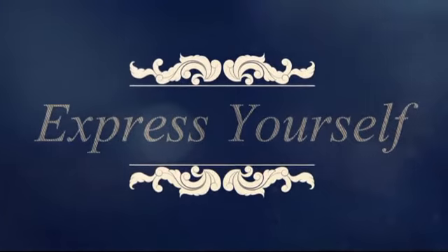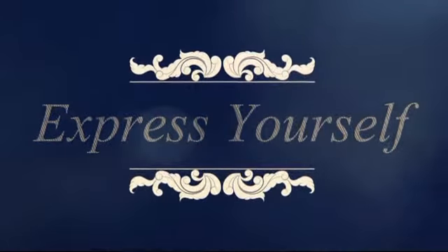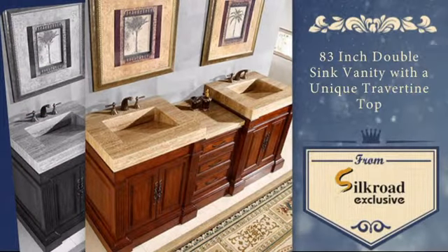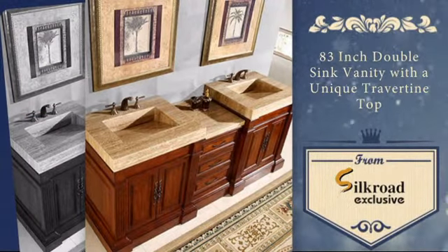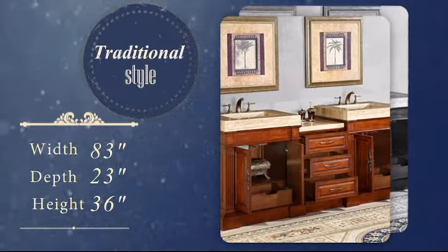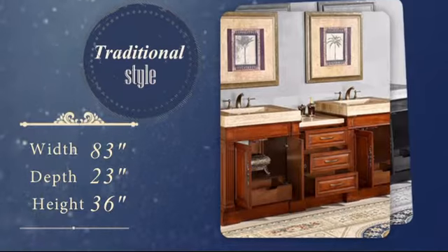Home is where you can express yourself and your personality. Now you can add a personal touch to your bathroom with this stunning double-sink vanity. It was carefully hand-selected for its combination of high quality and timeless traditional style.